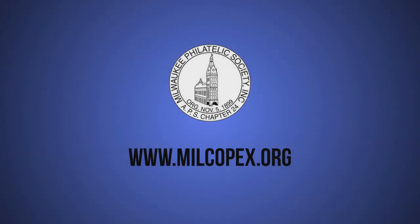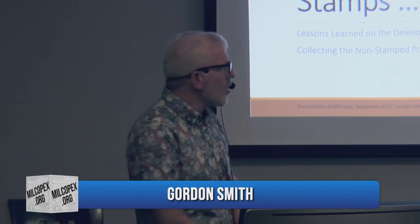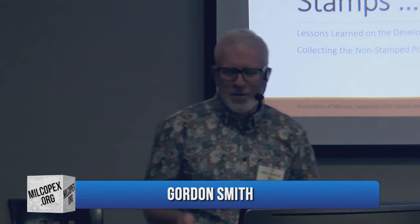Thanks very much for coming. I gave this talk a funny title: 'Stamps, Who Needs Them?' But I'm really talking about the development of typologies and cataloging. I collect non-stamp postal history of Botswana — that's my interest in the topic and how I got into it.